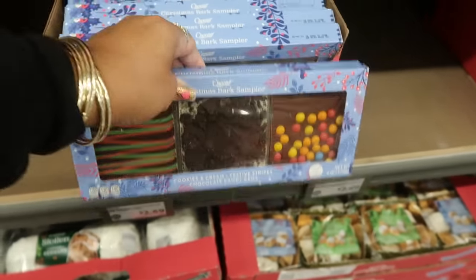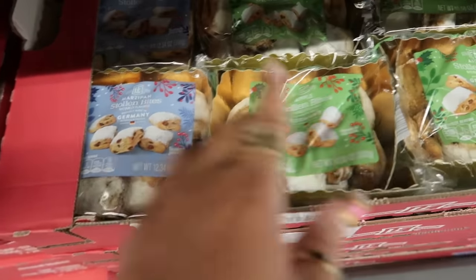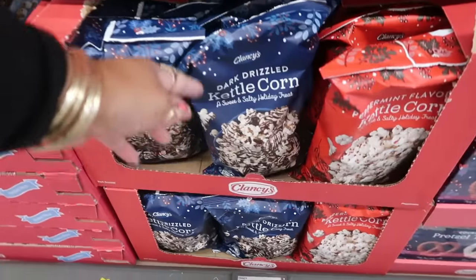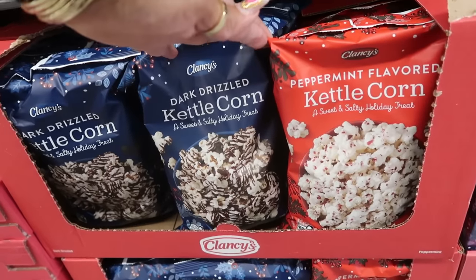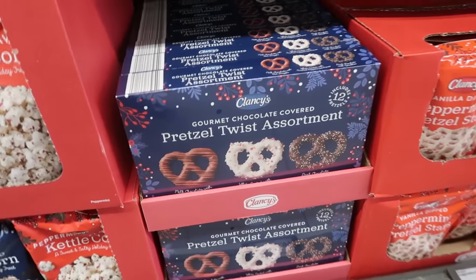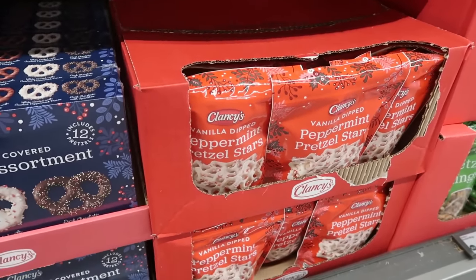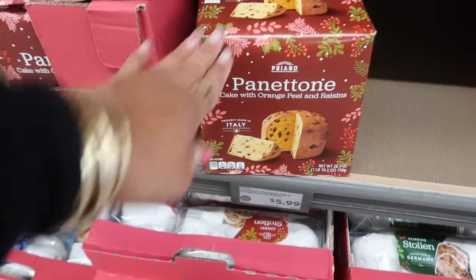Christmas bark sampler has no price yet. Chocolate candy gems, cookies and cream, and festive stripes marzipan stollen bites in apple and regular — the regular ones are $5.29. Dark drizzled kettle corn or peppermint flavored kettle corn is $2.29. Pretzel twist assortment is $5.99 and peppermint pretzel stars are $2.49.